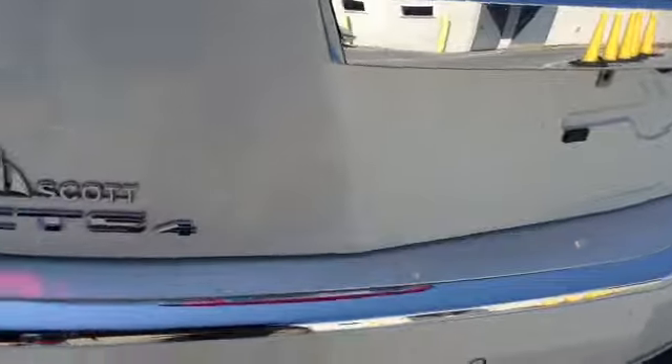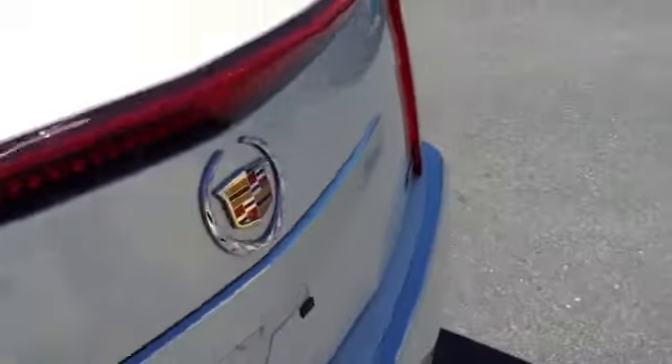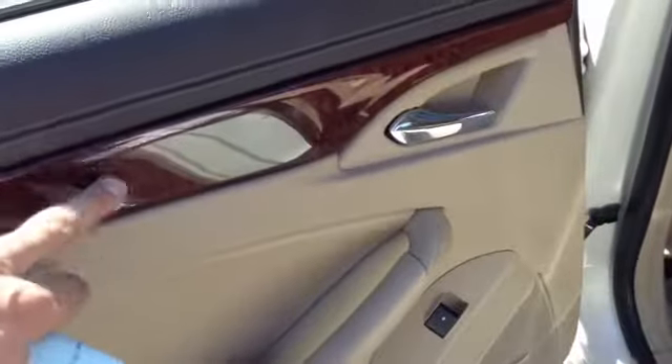Nice size trunk with a compartment on the side. It is the CTS-4, which is the all-wheel drive. Chrome accent on the rear bumper. High brake light — easy to see visibility for the brake lights.